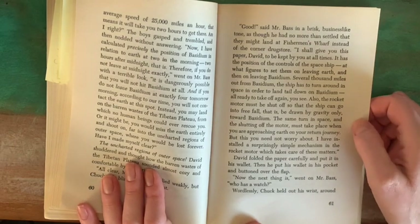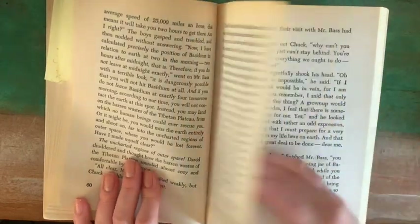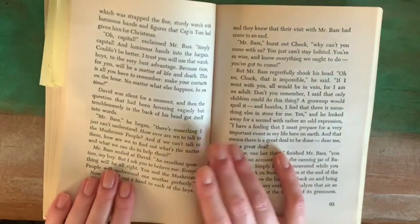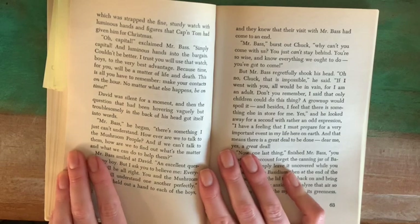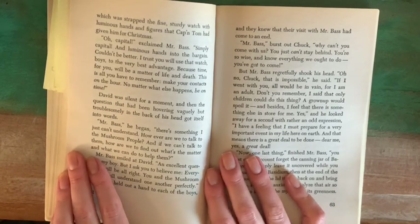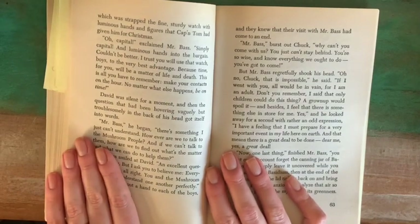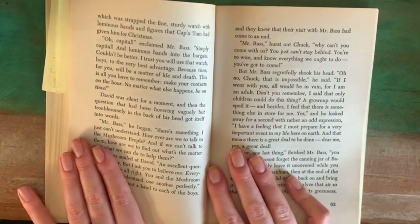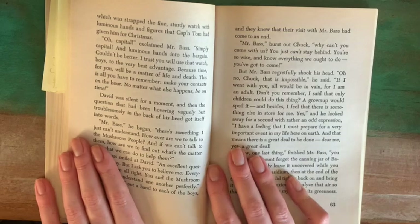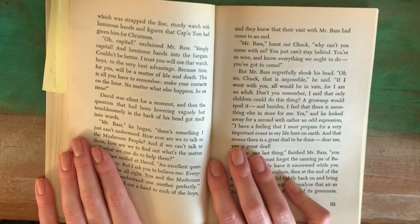"Now the next thing is," went on Mr. Bass, "who has a watch?" Wordlessly, Chuck held out his wrist around which was strapped the fine sturdy watch with luminous hands and figures that Captain Tom had given him for Christmas. "Oh, capital!" exclaimed Mr. Bass. "Simply capital — and luminous hands into the bargain, couldn't be better. I trust you will use that watch, boys, to the very best advantage because time for you will be a matter of life and death. This is all you have to remember: make your contacts on the hour. No matter what else happens, be on time."